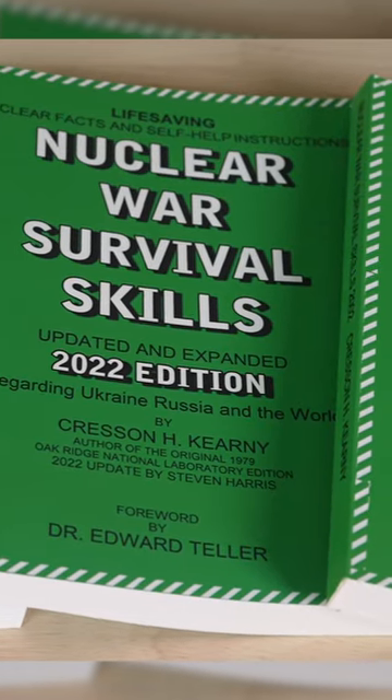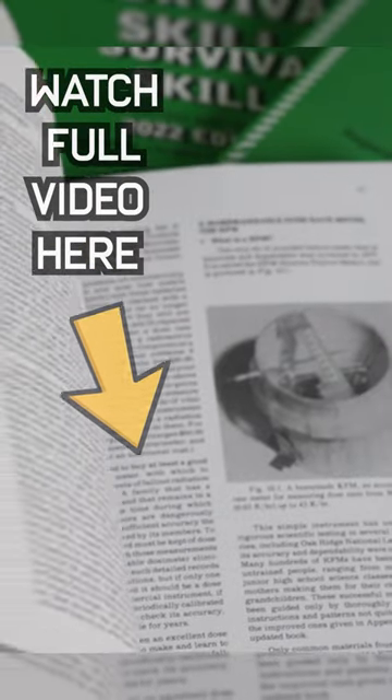I would strongly recommend the book Nuclear War Survival Skills, which goes over several different examples of these types of protective shelters.